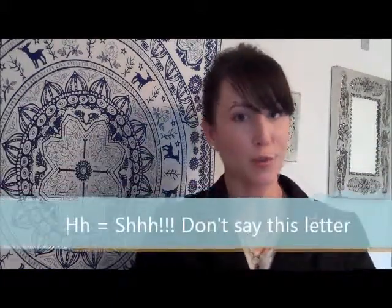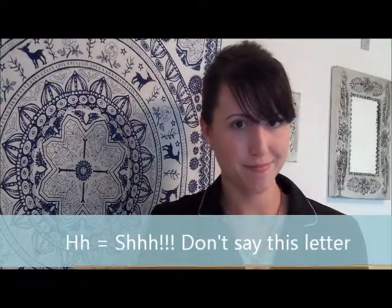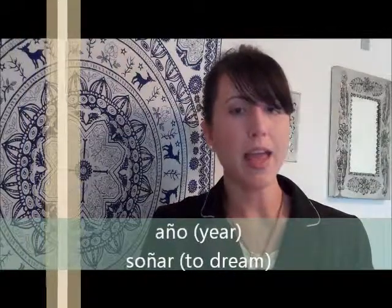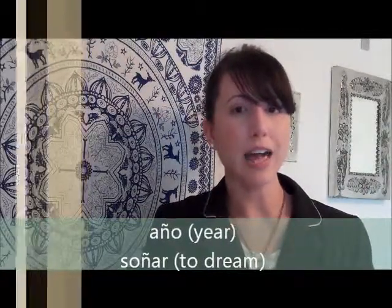The letter H is silent — you never say this letter. The letter eñe is the only letter that Spanish has as an additional letter in their alphabet, and it makes the same sound as the N sound in the English word 'onion' — ña, ña. It's found in words like año and soñar.